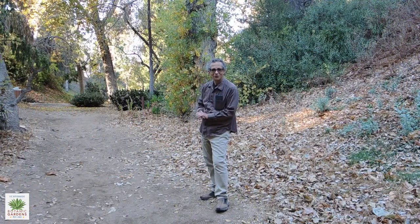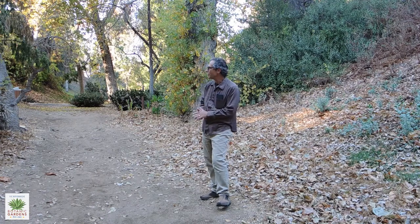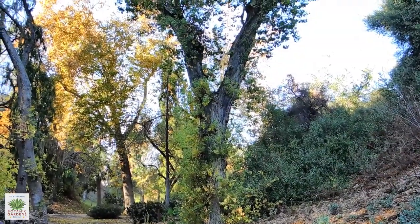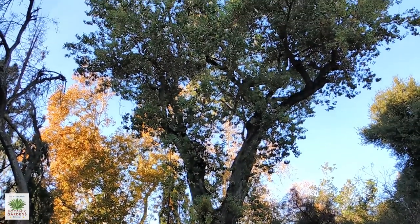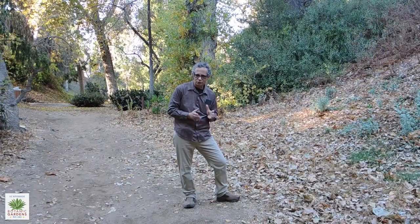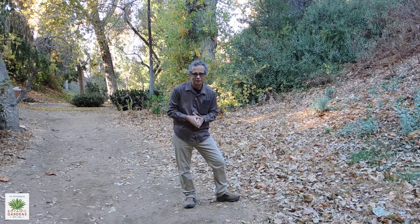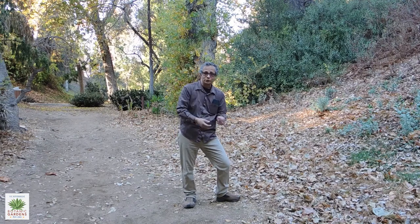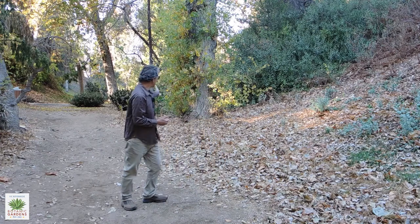Right at the top end of Alder Canyon, just before you hit the stairs leading up to the Turtle Pond, you'll find a Fremont Cottonwood, sometimes called Western Cottonwood as well. The Fremont Cottonwood is a tree you really find in riparian habitats — it wants to be close to water, so you usually find it around stream banks, seasonal creeks, things like that. In this instance, we're in one of the natural drainage ways here at the gardens, and it is just about smack dab in the middle.